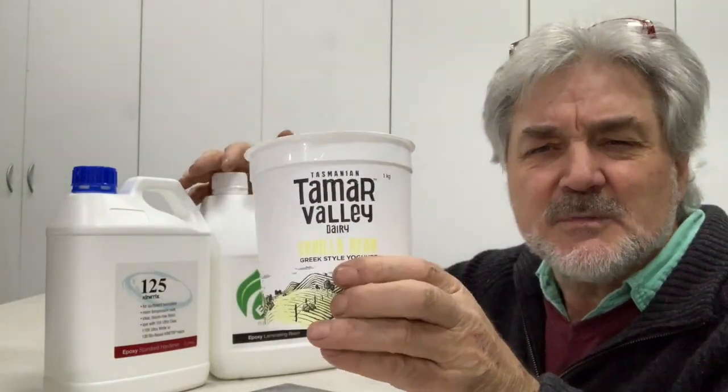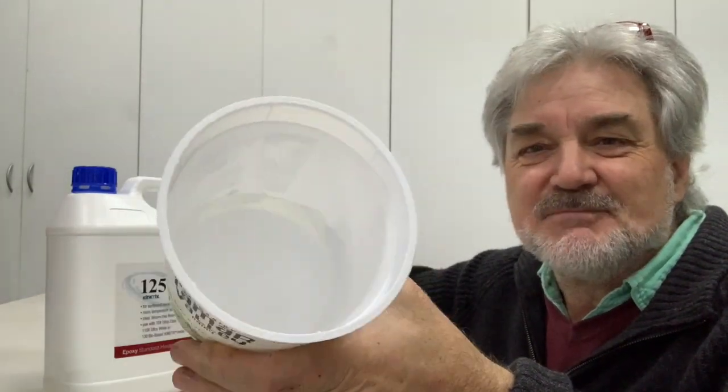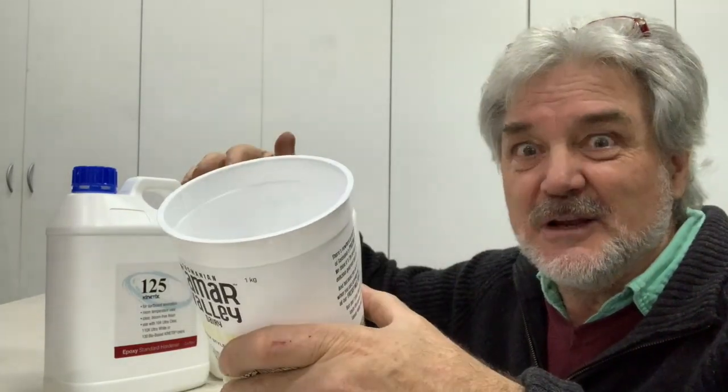Another little shout out to some of the best yogurt going — Tamar Valley from Tasmania. They're really good containers, and it's not just because it's a good container — I really like the yogurt.